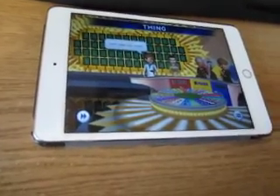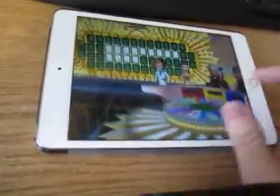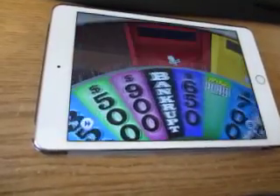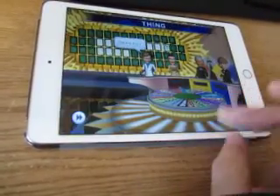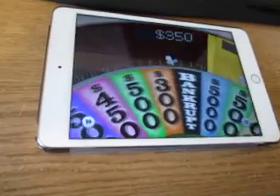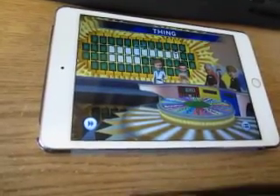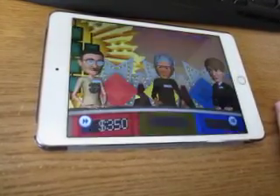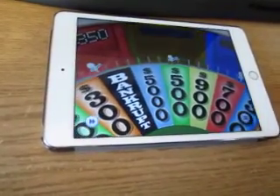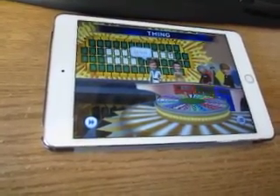Our category for this next round is a Thing. The million dollars is now out of play. $100,000 would be nice — landing on $350,000. Let's try a T — yes, one T. I'll spin, land on $500,000, how about an S? No S. Over to Bruce — $500,000 — an H. No H.